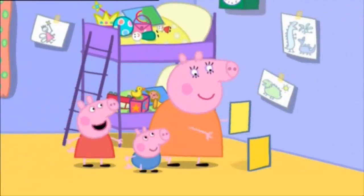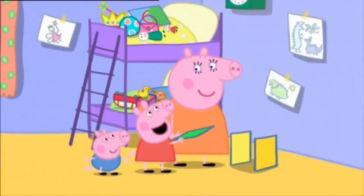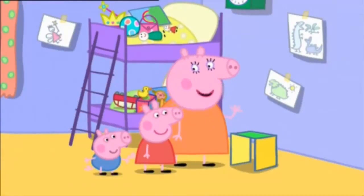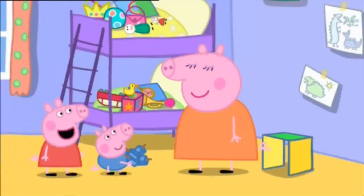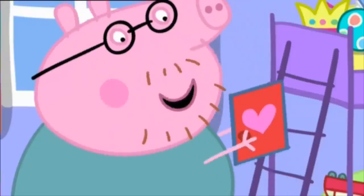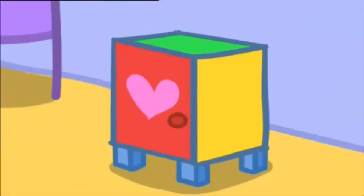Mummy, can we help? Yes! First I need a shelf. Here's a green shelf. Thank you, Peppa. Now I need four legs. One, two, three, four. Four blue legs, Mummy. Lovely, we'll have this done in no time. Here's a red door, Mummy Pig. Thank you, Daddy Pig. There, finished! Well done, Mummy Pig.